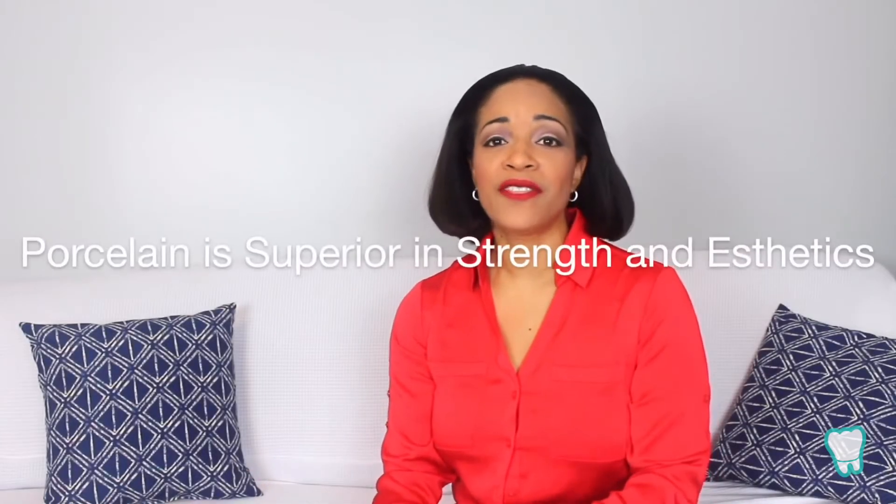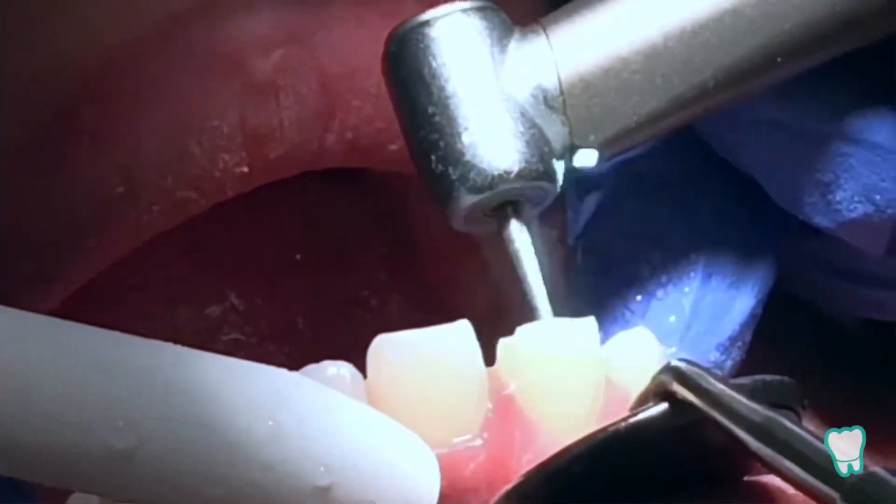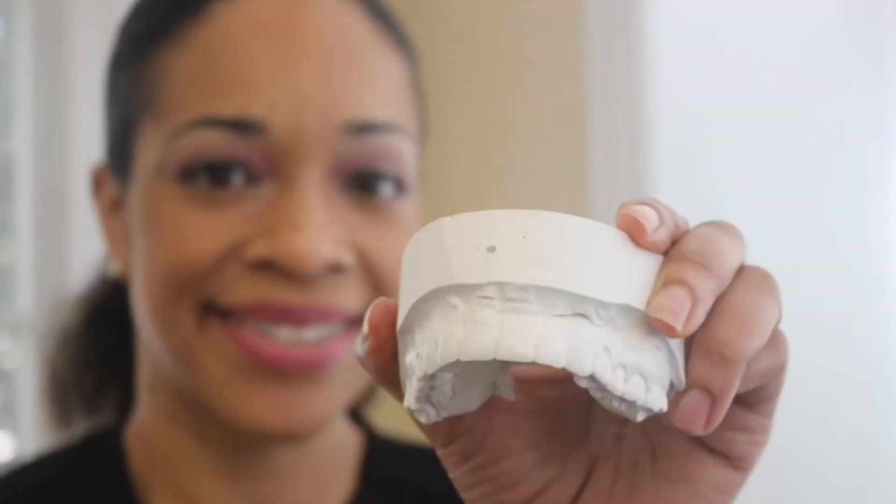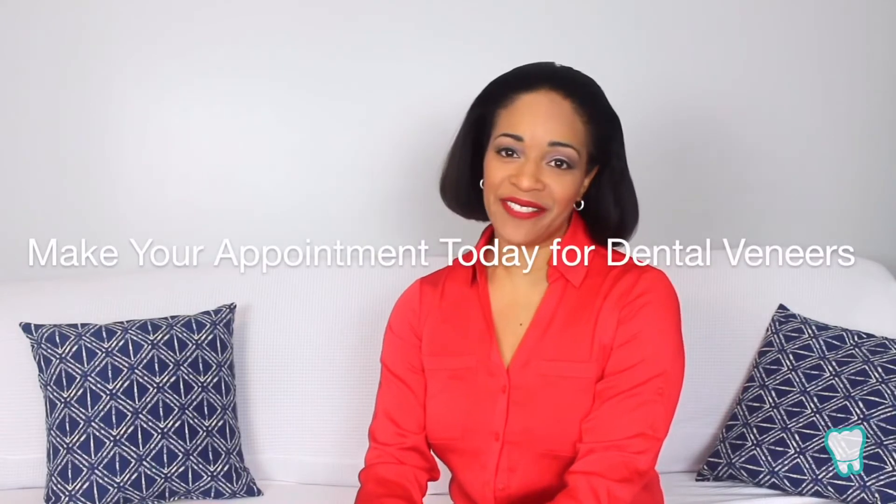Porcelain veneers are the most popular because they allow for the most aesthetic result. They require minimal to no tooth preparation, are fabricated by a dental laboratory, and placed by your dentist. Get started on your smile goals today and make an appointment for your dental veneers. Thanks for tuning in and I'll see you next time.